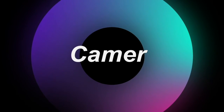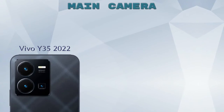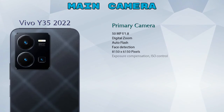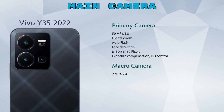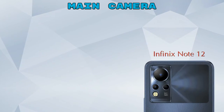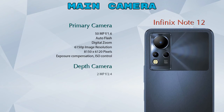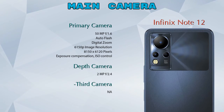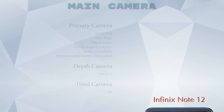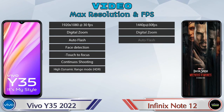Let's see the detail about our favorite feature — camera. For the rear camera, Y35 2022 has three cameras: a primary camera, a macro camera, and a depth camera. Note 12 also has three cameras: a primary camera, a depth camera, and a third camera. For video, both phones have seven different types of features available.